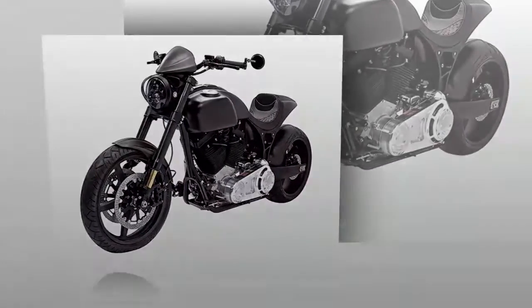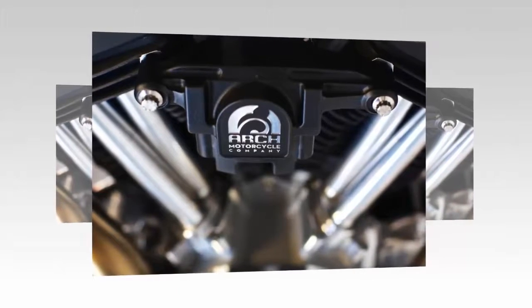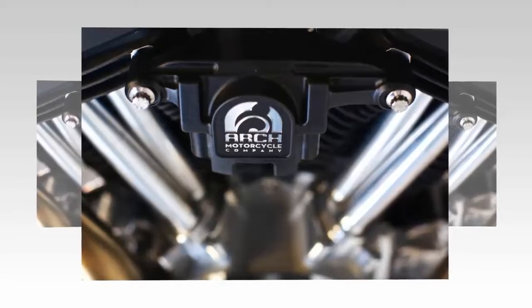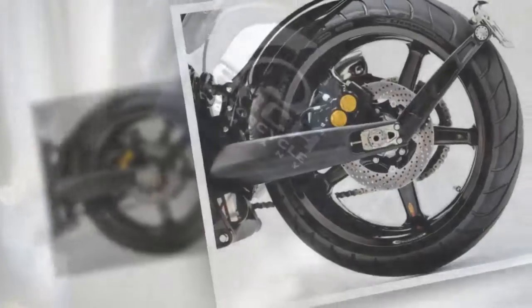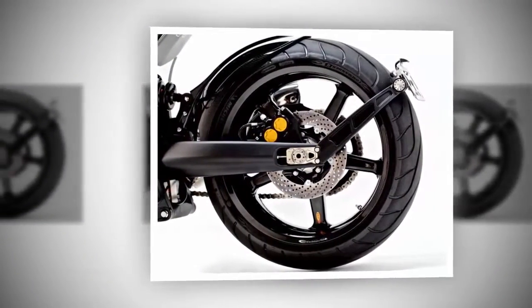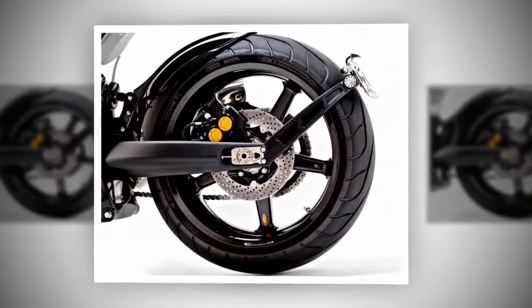A two-into-one exhaust collector feeds an upswept muffler, but in spite of that, the KRGT-1 suffers from a lack of cornering clearance even with the silencer out of the way. As with the brakes, there is no traction control or rider modes to muddy up the waters — just clean, honest, basic controls.